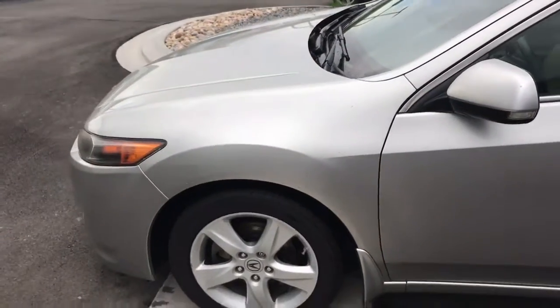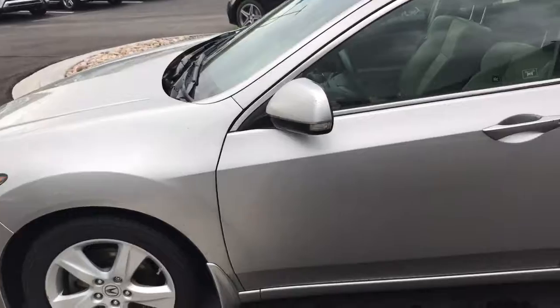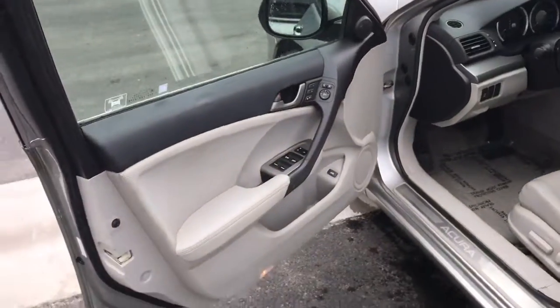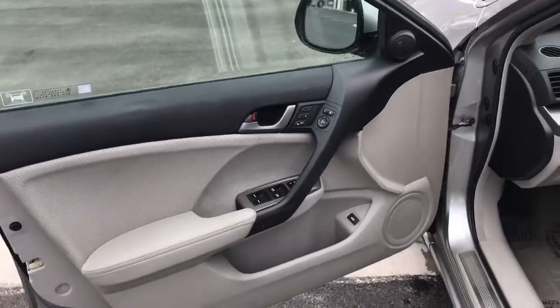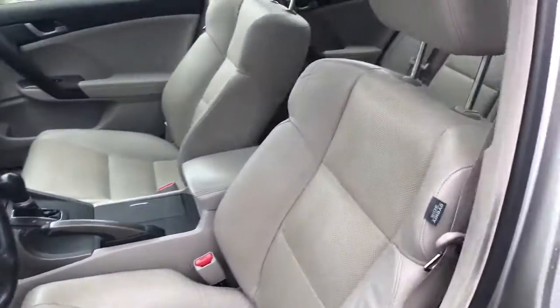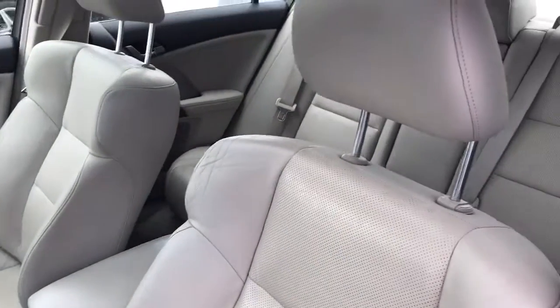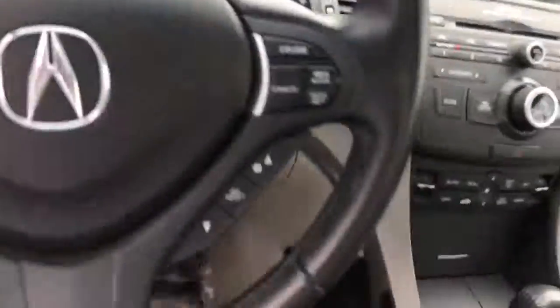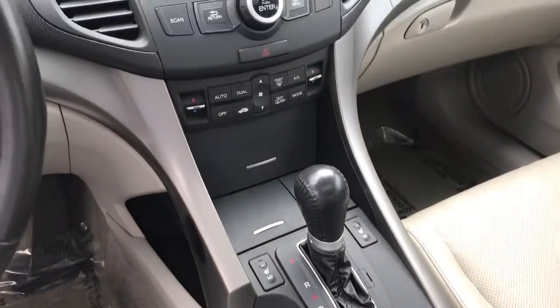The only thing I noticed was a little bit of scratching on the front right bumper — the passenger side. Inside looks good: no rips, no tears, I didn't even see stains anywhere, so it was well taken care of. It doesn't have a smell, so it was not a smoker's vehicle. Interior looks good.